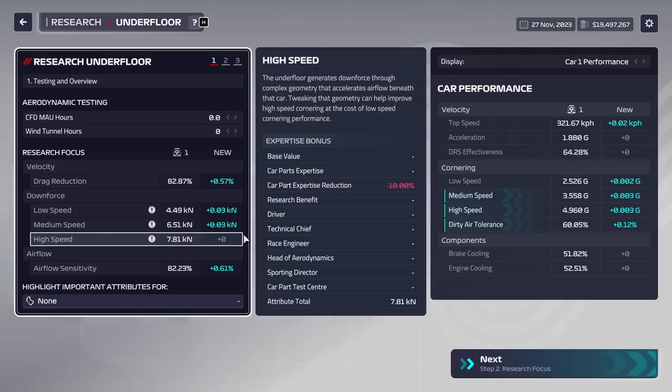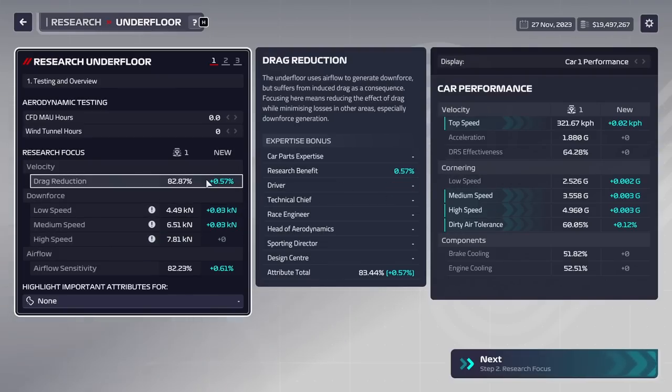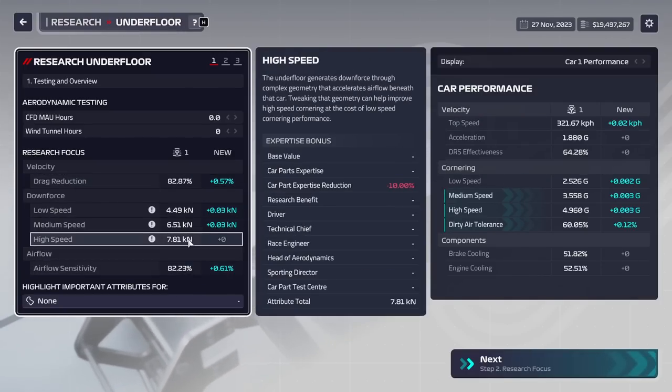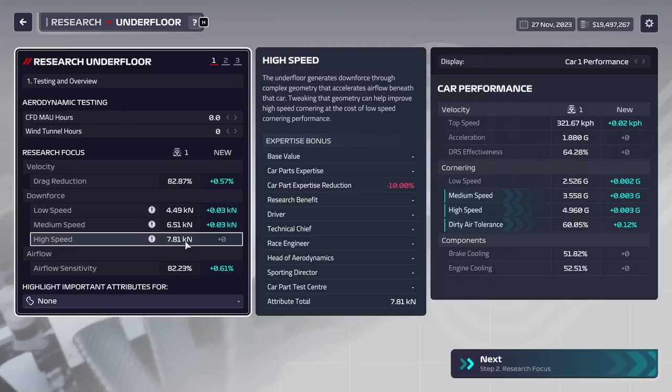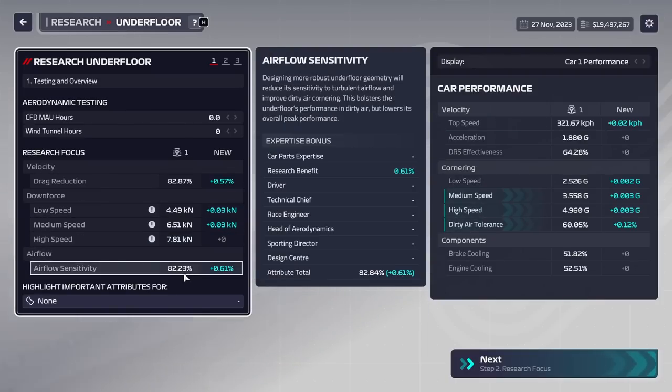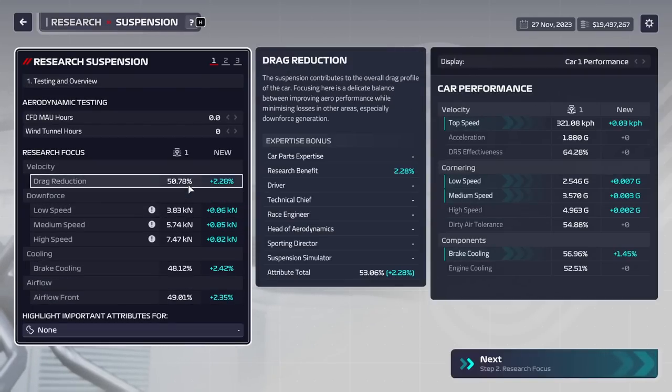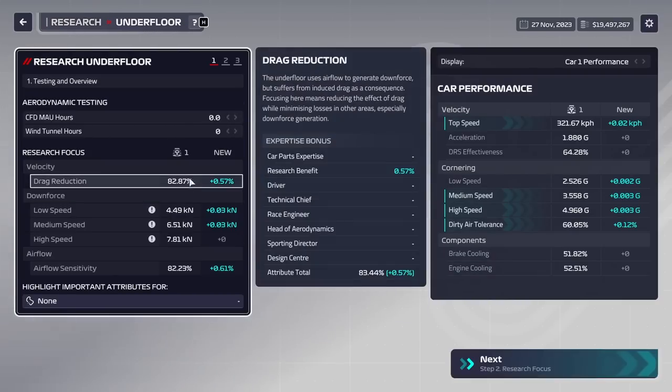You might ask yourself what expertise is. Expertise is basically a number that represents how skilled your engineers are in understanding that particular aspect of a part. Expertise will have a different stat for all of these modifiers. For example, the underfloor has five expertise stats, and they're all independent of each other, present in every single part. The suspension has six different ones, and they generally will not interact with each other. Expertise is essentially how well your engineer understands, say, your underfloor drag reduction.